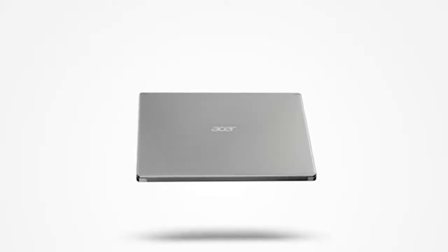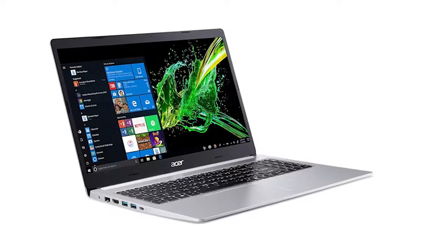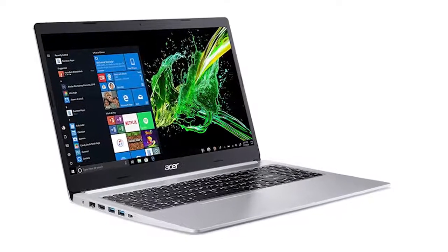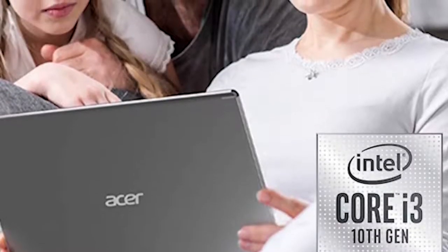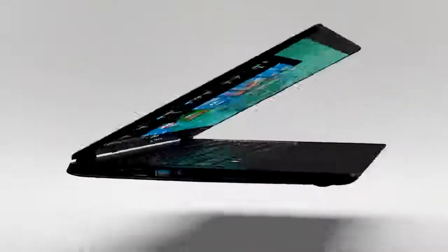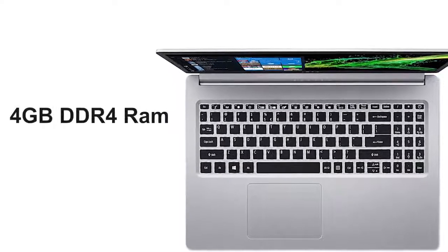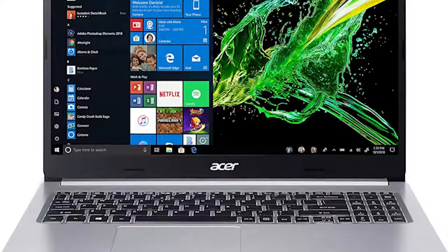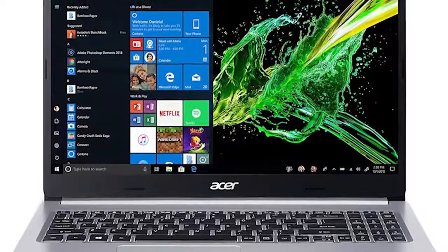Now over at number 2, we have the Acer Aspire 5, a lightweight yet powerful laptop that offers great performance with portability to give you a better work experience. Housing a 10th generation Intel Core i3 processor and Intel UHD graphics, the Aspire 5 can tackle any light task with ease. It comes with 4GB DDR4 RAM along with 128GB PCIe NVMe SSD, ensuring faster multitasking as well as enough storage to store your files.